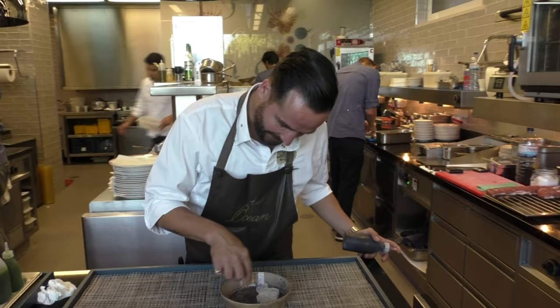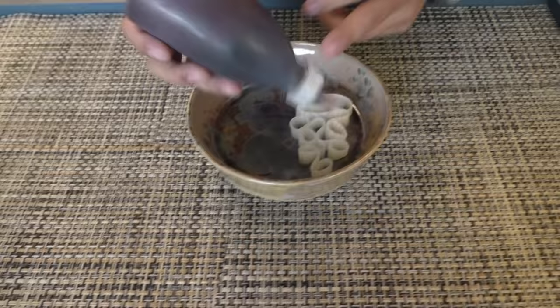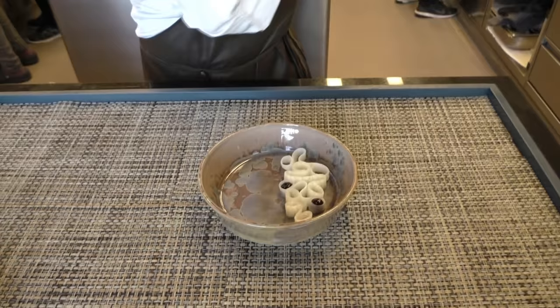First we're going to have here a little ponzu cream — we're going to fill it. We have some daikon, we cut it very thin, we slice it up so we have this beautiful shape, then we're going to fill it up with the ponzu.